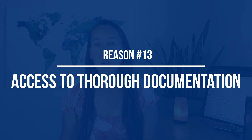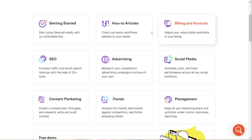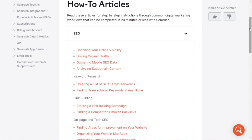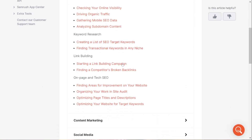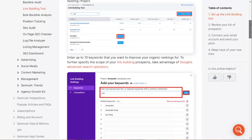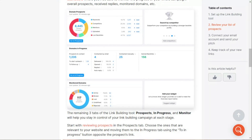Reason number thirteen is that you will have access to thorough documentation. With access to so many powerful features, you really want thorough documentation to help you maximize results. SEMrush has really great documentation that walks you through not only how to use each tool, but also how to get the most data out of every reporting tool you use — and they definitely don't skip on the documentation, as you can see in their knowledge base.